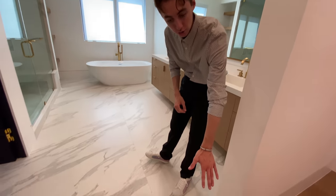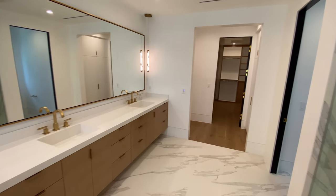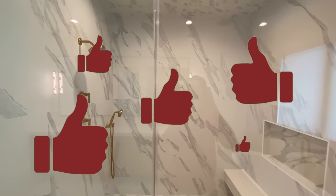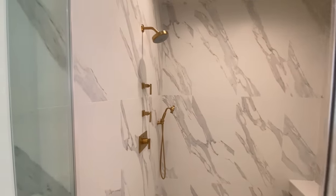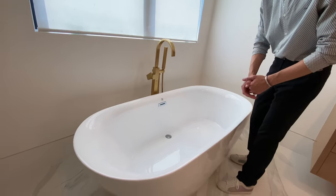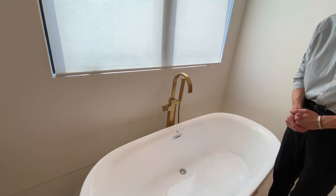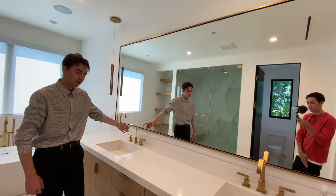Upon entering the designated master bathroom area, the floor transitions from light stained wood over into upscale smooth white marble material. That incredible marble material can also be found enclosing the entire inside of the large shower space — including the floor and even the ceiling — with golden hardware on the shower head and temperature controls. Moving to the back of the master spa area, we find a large free-standing tub complete with a matte gold faucet, and above it a large window allowing natural light in. Next to the bathtub is a stretched out mirror above dual vanity sinks with lightly colored wooden cabinet spaces below for storing toiletries.